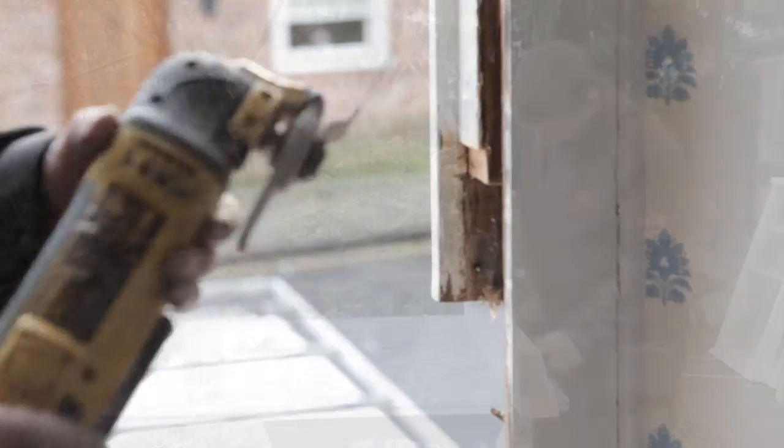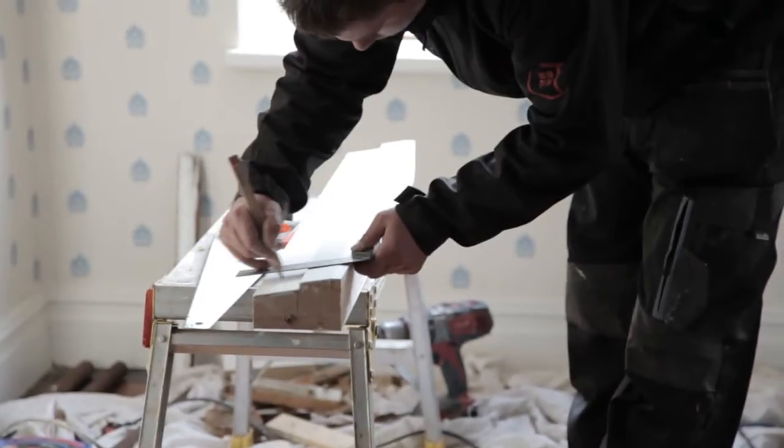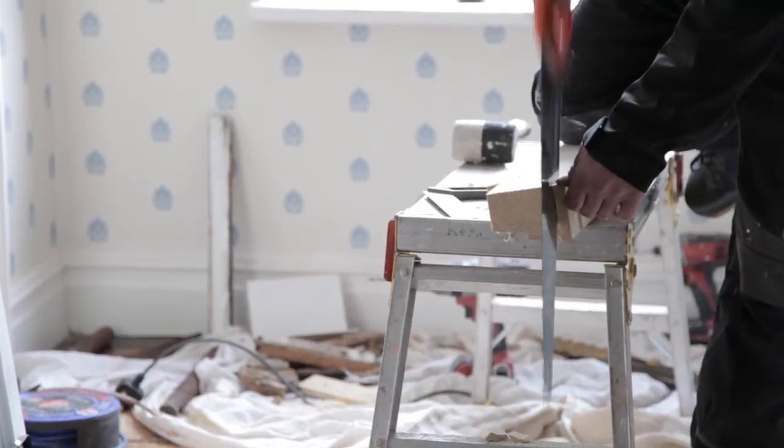They're completely draught-proofed, and so though they're in keeping with the house and they're what you would call old-fashioned sash windows, they've been made to a very modern standard.